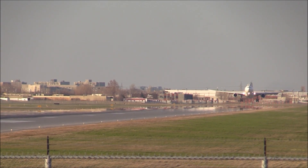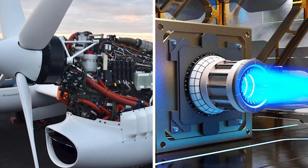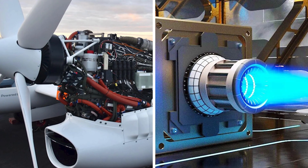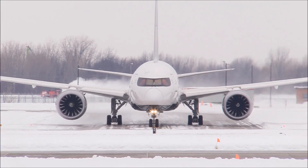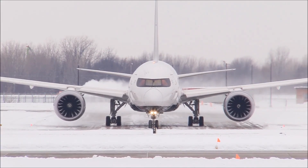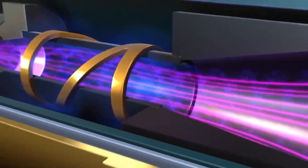As the world watches in awe, two groundbreaking forces are vying for supremacy — one harnessing the raw power of electric plasma, while the other unleashes the clean energy might of hydrogen. These cutting-edge technologies are racing to redefine how we fly through the skies without hurting the environment. Let's clear the basics before we embark on this journey.